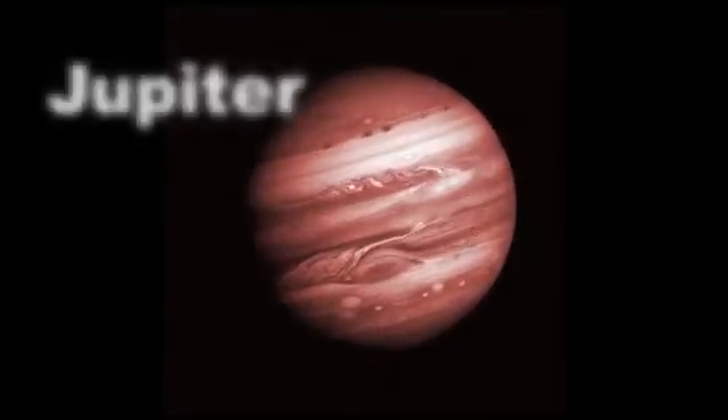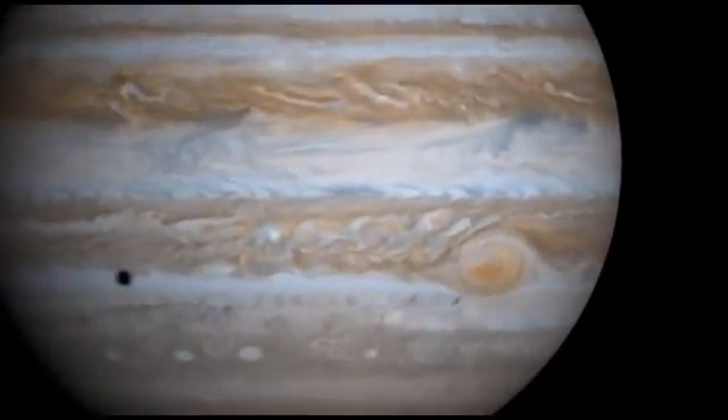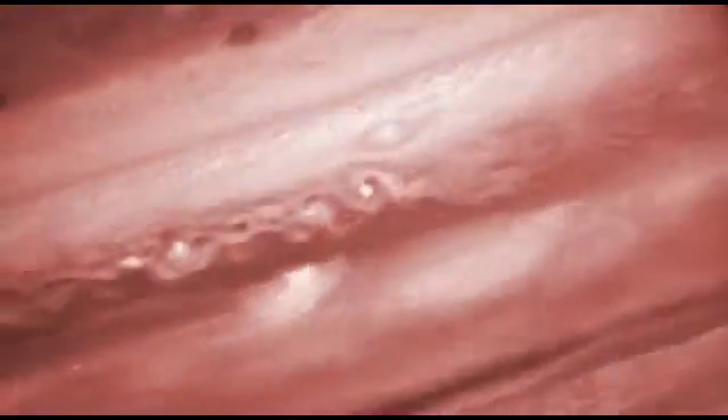Jupiter is the first of the gas giants. It is so big that if it were hollow, all the other planets in the solar system could fit inside it. Great storms can be seen on its gassy surface. One of them, the Great Red Spot, has been raging for hundreds of years.